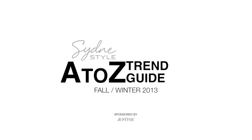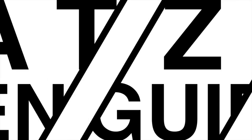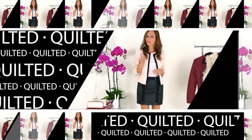Hey guys, it's Sydney with SydneyStyle, and you're watching my A to Z trend guide. In case you haven't been following along, here's the deal. Every Tuesday and Thursday, I bring you a new letter which stands for a new trend. Can you guess what Q stands for? Q is for quilted.